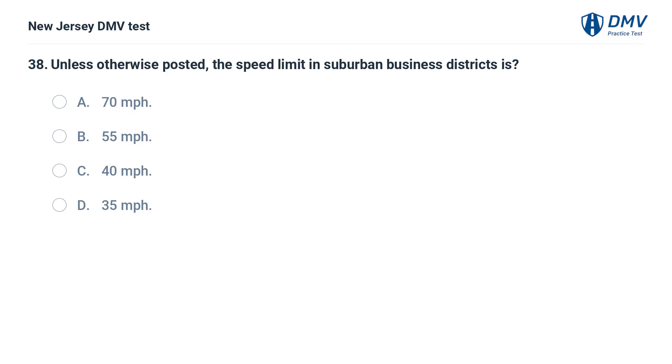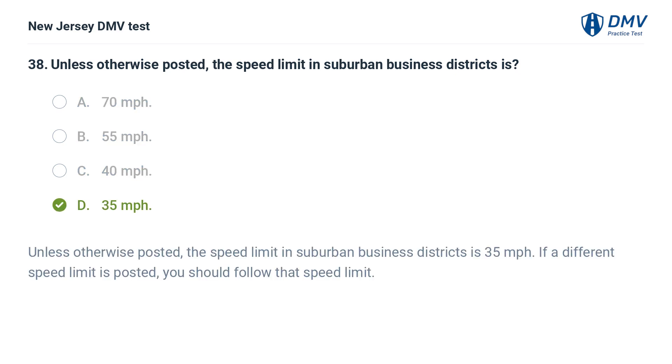Unless otherwise posted, the speed limit in suburban business districts is 35 miles per hour. If a different speed limit is posted, you should follow that speed limit.